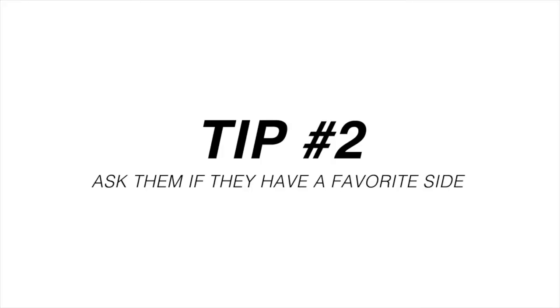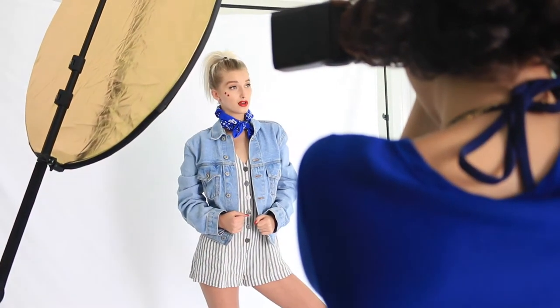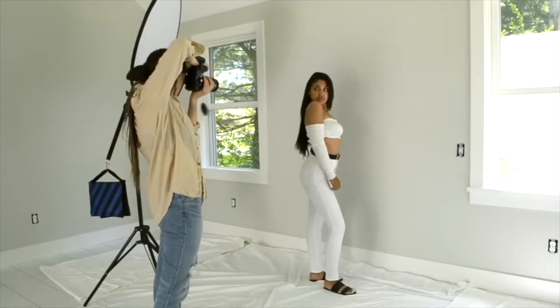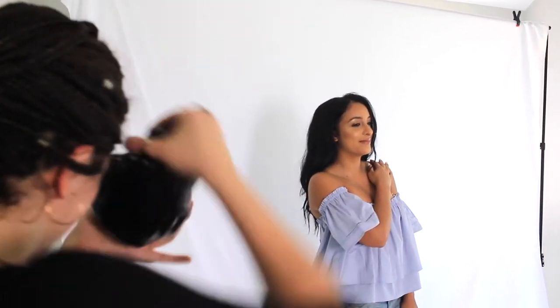The second tip is ask them if they have a favorite side. As a photographer, you will frequently come across clients who are picky about certain body and facial features. So to make sure you capture their best — especially what they think is their best — just ask them. You'll be surprised to find out that almost everyone has a favorite side, either the right side of their face or the left. Throughout the photo shoot, you'll do your very best to come from an angle that mainly features what they picked out to be their best side.